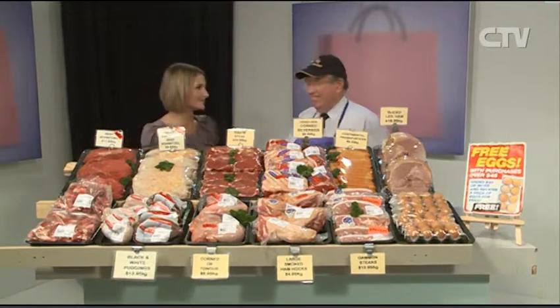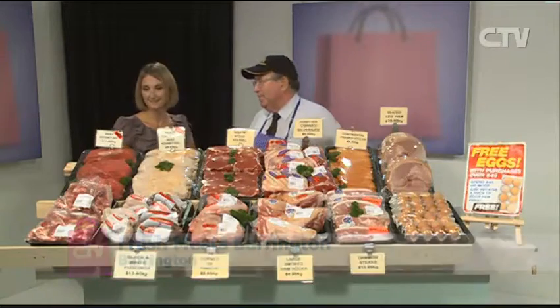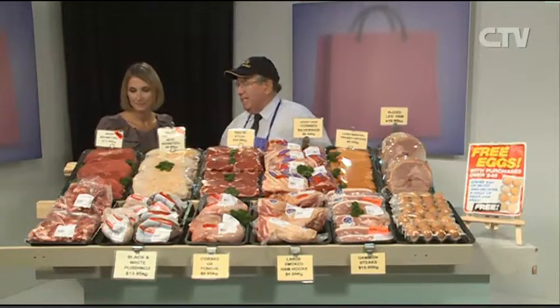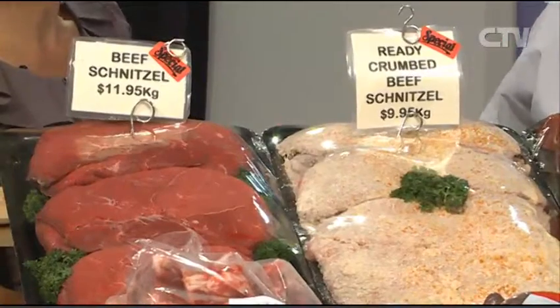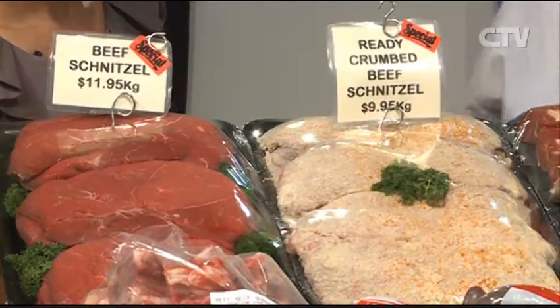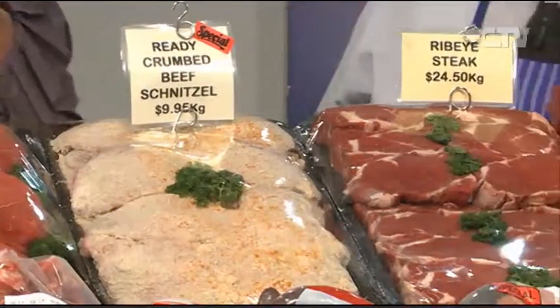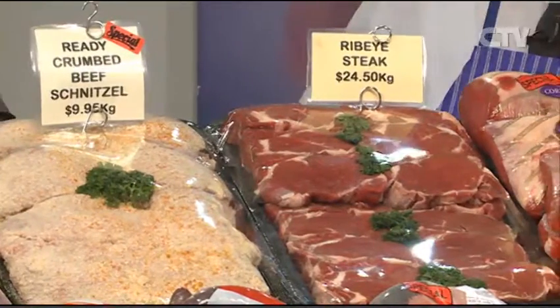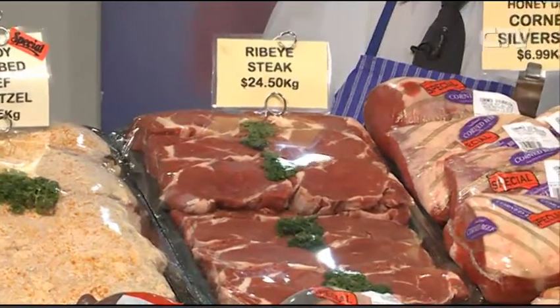Glenn from Fresh Meats Barrington — we've got a good selection of meats again with some really good specials. We've got beef schnitzel at $11.95 for the plain one, and a red hot deal on the ready-crumbed schnitzel at $9.95. That's brilliant — it's all ready to go and quick and easy to cook. A great after-work meal for the children — a bit of coleslaw and a few chips, you're sorted. The ribeye steak is a pretty good buy at $24.50, saving about $5 a kilo — the normal price is $29.50, so there's a $5 saving this week. Those steaks look stunning — good on the barbecue if you can find a bit of late summer weather.